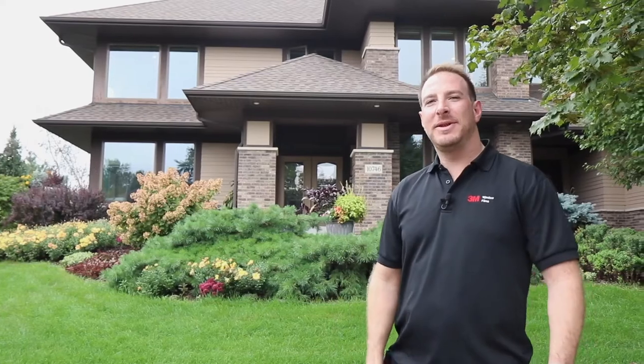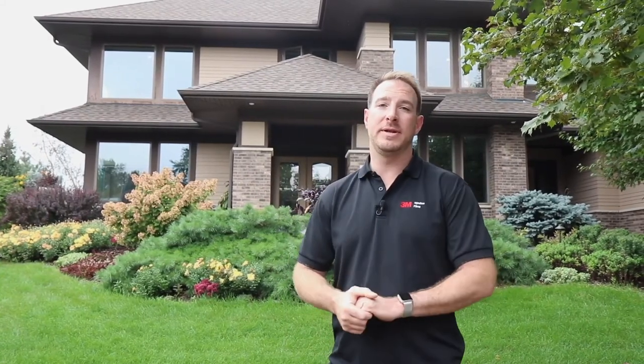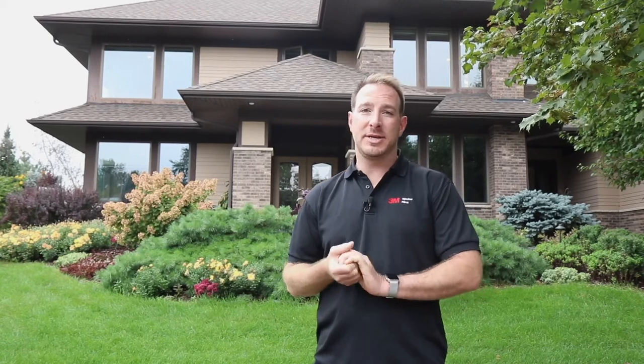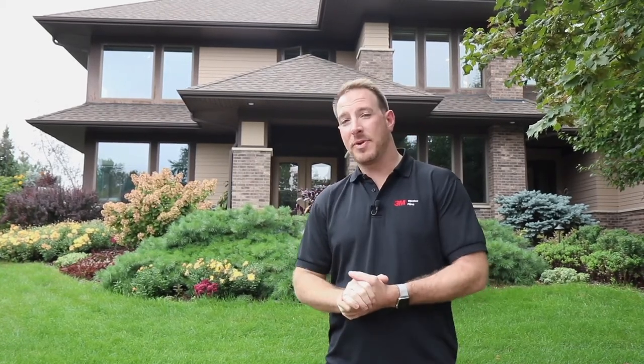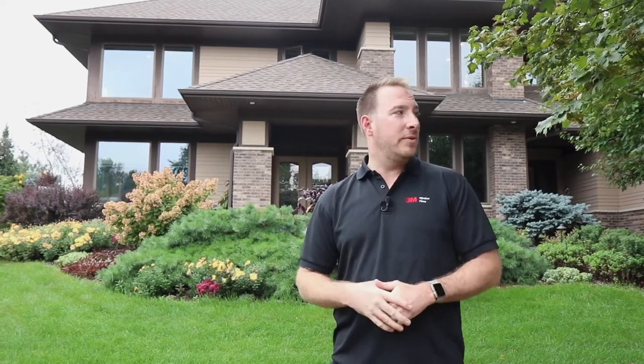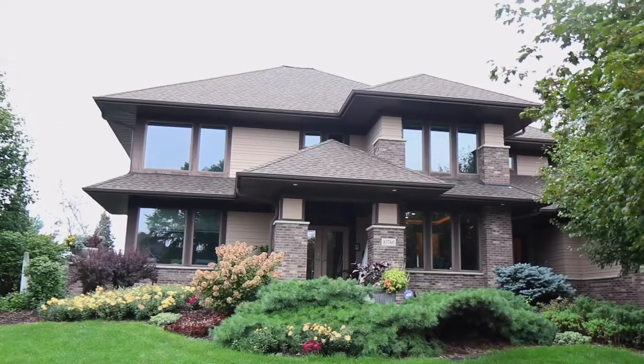Hi, I'm Brian with Sun Control in Minnesota. We're coming to you live today here in beautiful Woodbury, Minnesota where we're at a project site. We've got a handful of installers on the project today and what we're doing is we're installing many films that are solving different problems in this home.